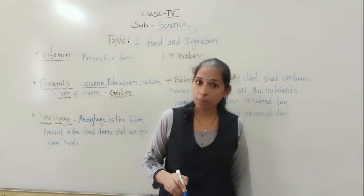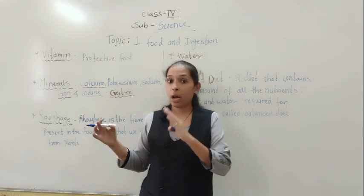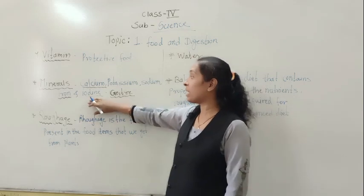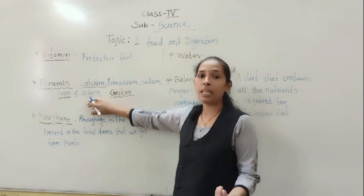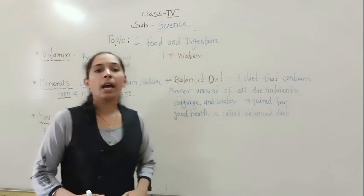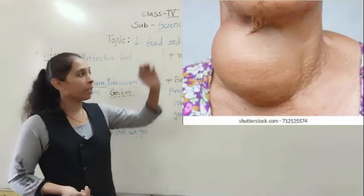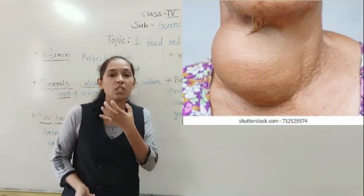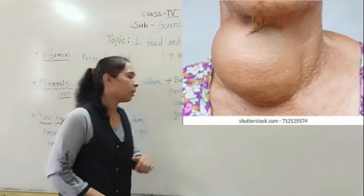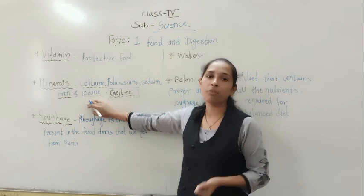Iodine is also very important and we mostly get it from the salt we add to our food. We should use iodized salt to get the proper amount of iodine in our body. If there is a lack of iodine, a gland in the neck region called the thyroid gland increases in size, and this disease is called goiter. To avoid goiter, we must include the mineral iodine in our diet.